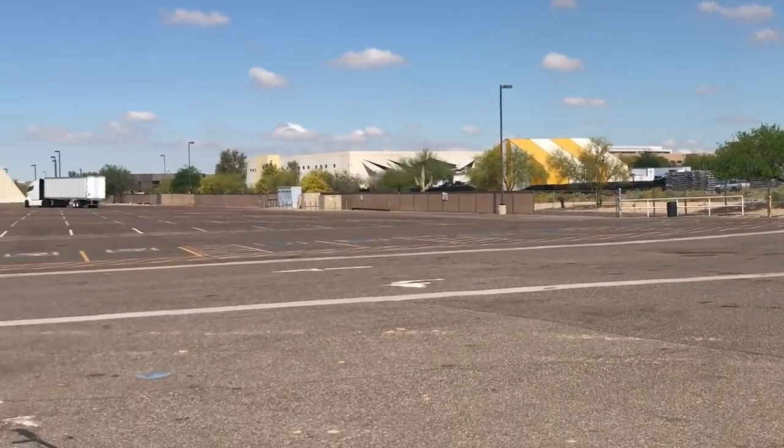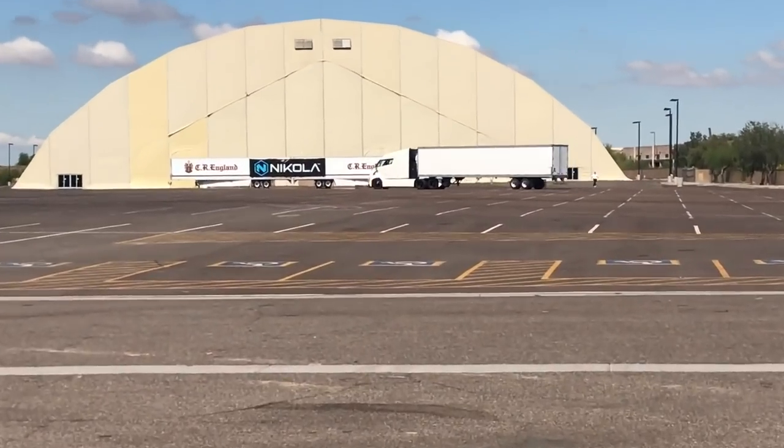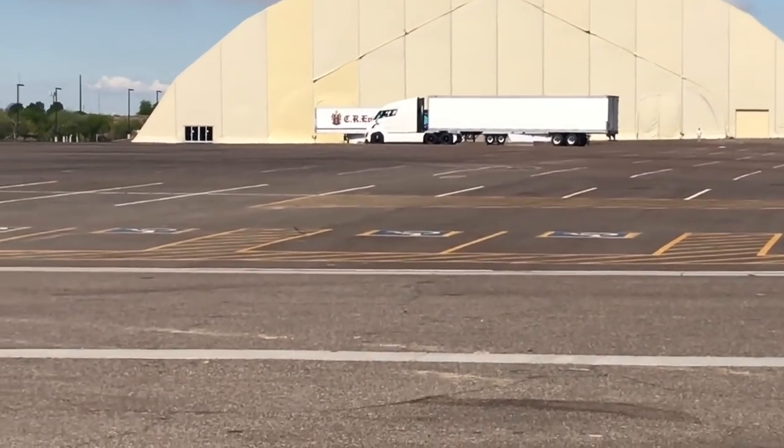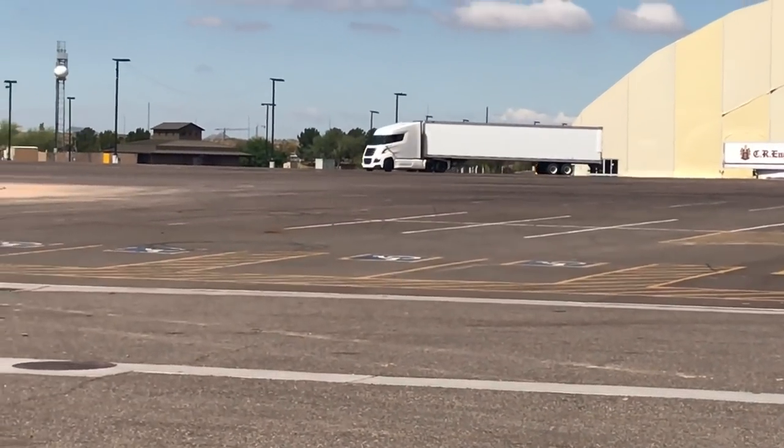We've measured the truck up into the 500-mile range already. Over the next six months, we'll be doing fine and control testing on it throughout multiple different climate chambers.